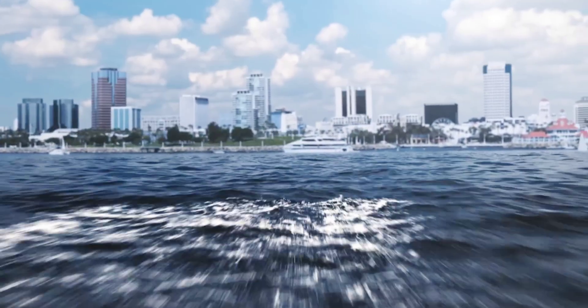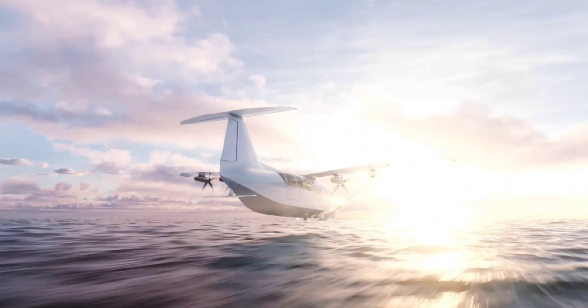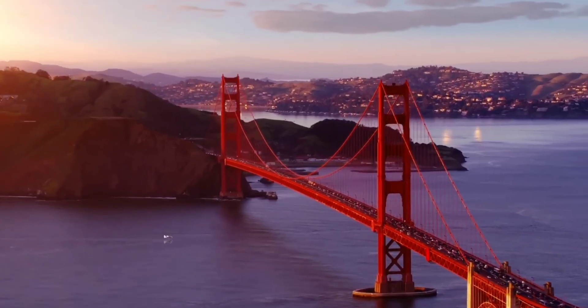As per the specs Regent has already provided, when in flight mode the sea glider will be capable of traveling at speeds of up to 180 miles per hour. That should make it ideal for use on short-distance routes between islands or relatively close locations on the coast.